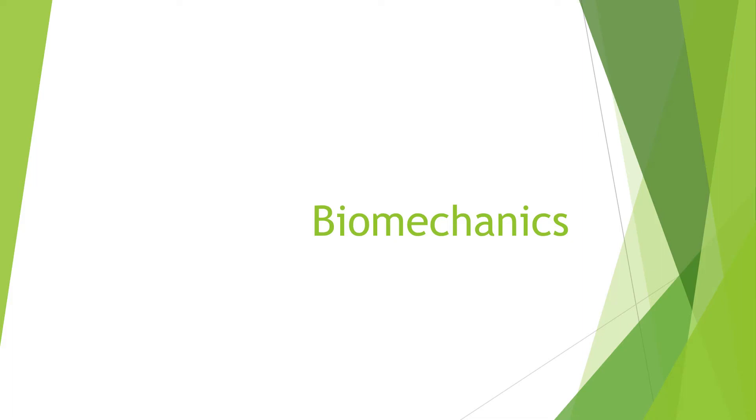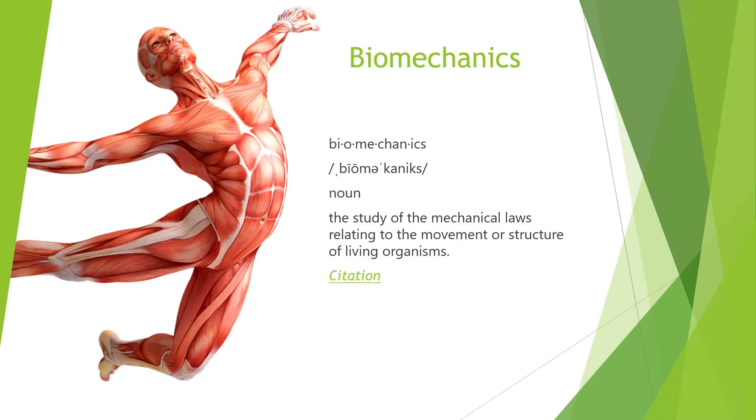Welcome back to our coaching theory discussions. Today we're going to talk about biomechanics. Biomechanics is the study of mechanical laws relating to the movement or structure of living organisms — basically how we move in three-dimensional space.